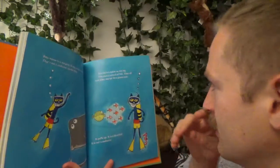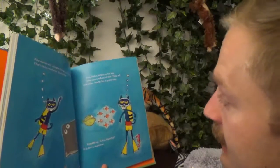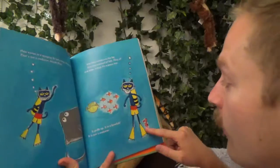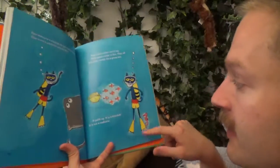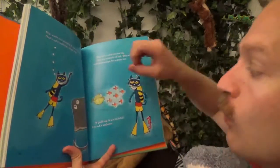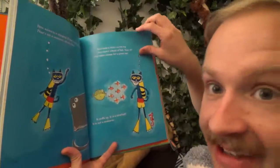Pete feels a little tickle on his leg. Pete sees a school of fish — a school is a whole bunch of fish. They all look alike except for the green one. Oh look there's a seahorse — it puffs up. It's a blowfish. It's not a seahorse.